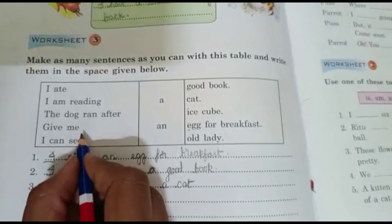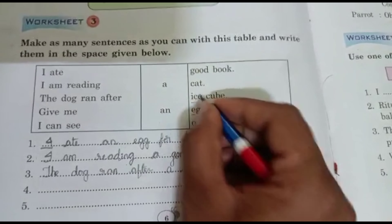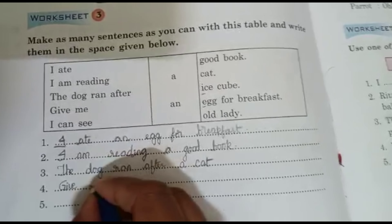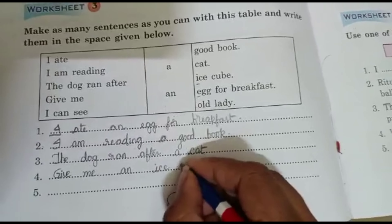Next sentence: Give me an ice cube. 'I' is a vowel sound, that's why we should use 'an': Give me an ice cube.